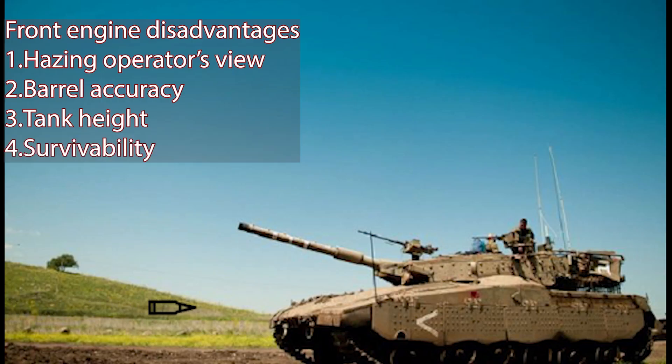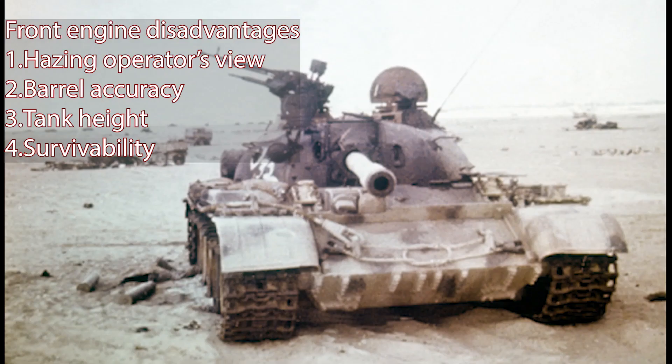And survivability was also a concern. It was feared that a hit to the engine would more often than not bring a tank to a halt — and statistically, most tanks get hit in the front.